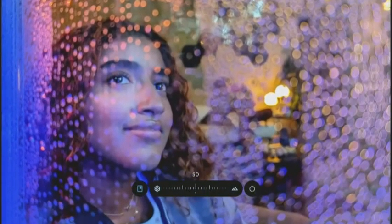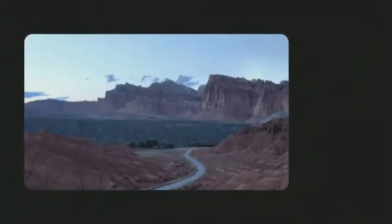The Google Pixel 8 packs faster performance, a brighter display and a wealth of interesting AI-powered camera features.